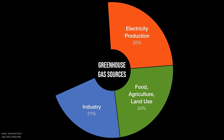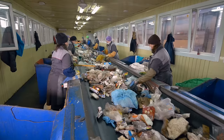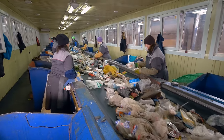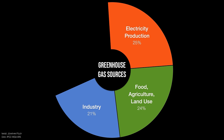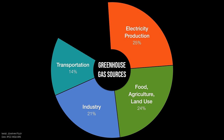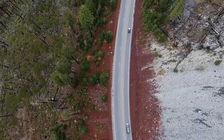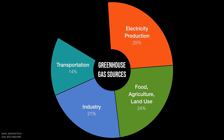Then we switch over to industry — making all the stuff in the world. Making steel, cement, plastics, and other things, as well as managing waste, is what's happening here, and that's 21% of the problem. Then we've got transportation — moving us and our goods around the planet, whether it's a car, a truck, a plane, a ship. That's about 14% of the problem.